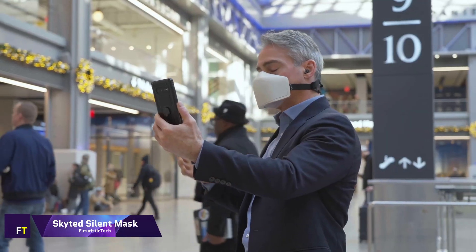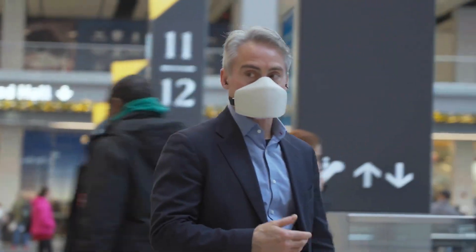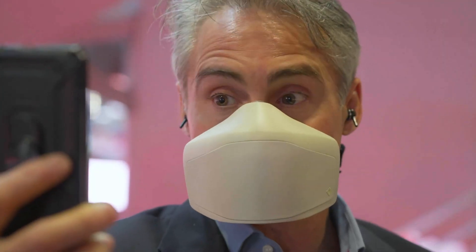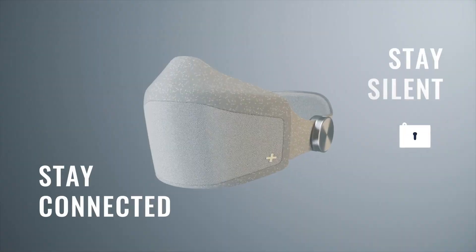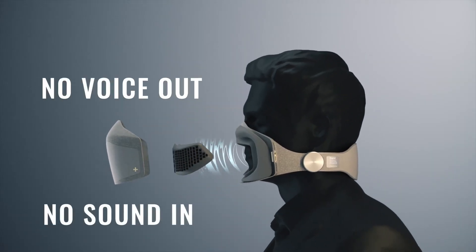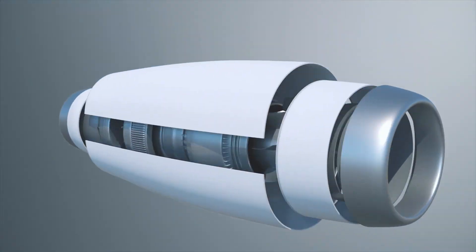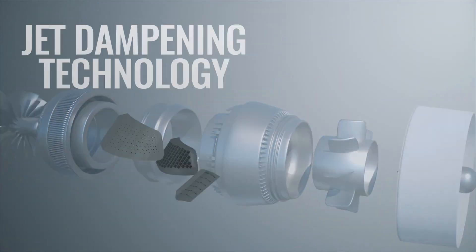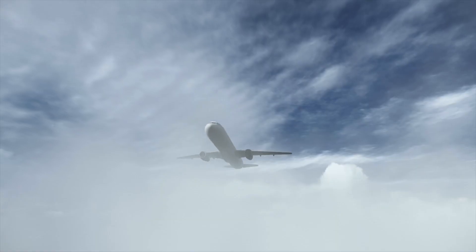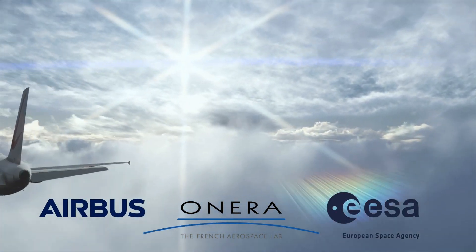The Skyted Silent Mask is an innovative tool for discrete and clear communication in busy places, designed for today's professionals and frequent flyers who need to keep their conversations private while on the road. The mask features an advanced encryption system that ensures no one can listen in on your conversations, and a smart sound bubble that isolates your speech even in very noisy surroundings up to 65 dB. You may whisper and be clearly heard by your caller thanks to superior active noise cancellation.